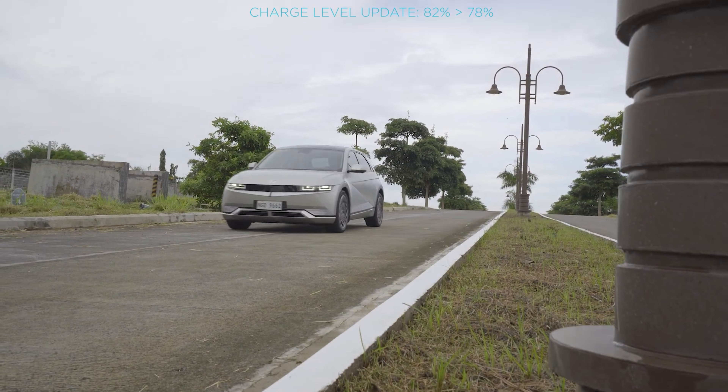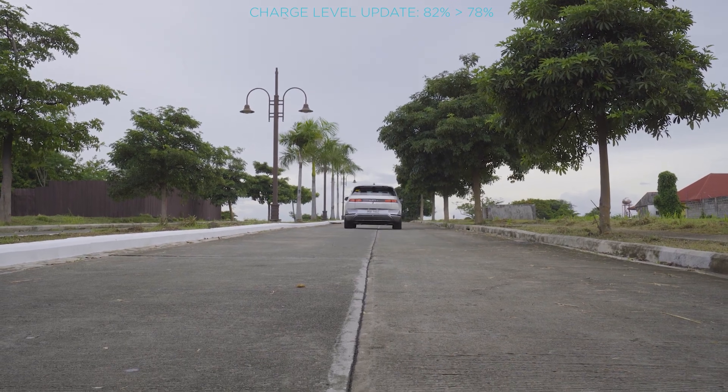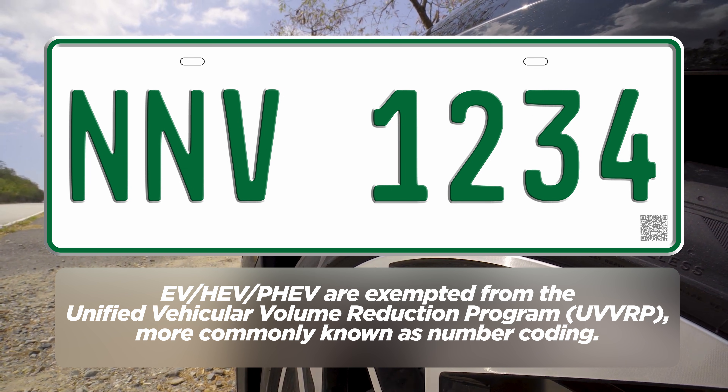Electricity tends to be less expensive than fuel, and this can be a big lure for individuals to transition to EVs, especially when combined with government incentives. One of these incentives includes exemptions from number coding, which are also given to hybrids.